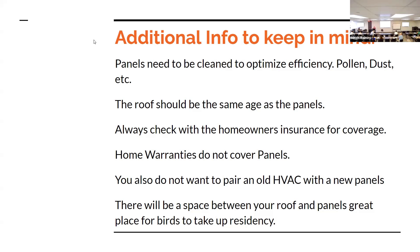Home warranties do not cover panels. You also do not want to pair a new solar array with an old HVAC system — they need to be matched so that you get the best efficiency. There will be a space between your roof and the panels, which is a great place for birds to take up residency. Several people I've talked to with solar panels say they have a whole flock of birds on their roof, getting shade between the panels — and what are birds doing to your roof is another consideration.